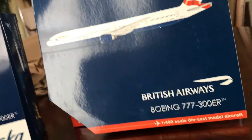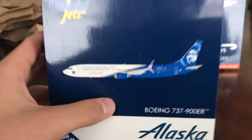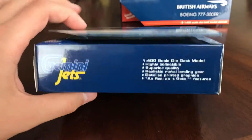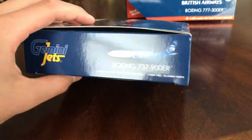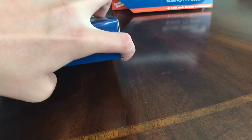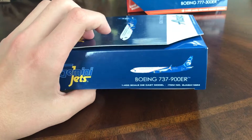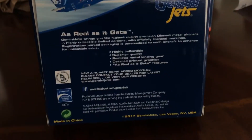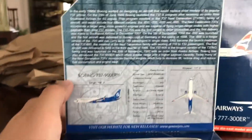First we will do the Alaska 737-900ER honoring those who serve. Here's the front of the box — Gemini Jets, made for collectors by collectors, Alaska 737-900ER, 1-400 scale diecast model. There's the bottom, the side, the top — I just hate how these stick out and you can't put them back in — the other side, and then the back: 2017 Gemini Jets release. You guys can pause and read it right there.